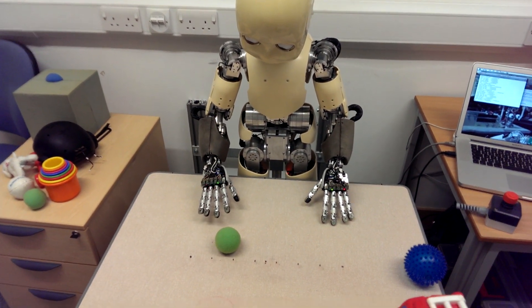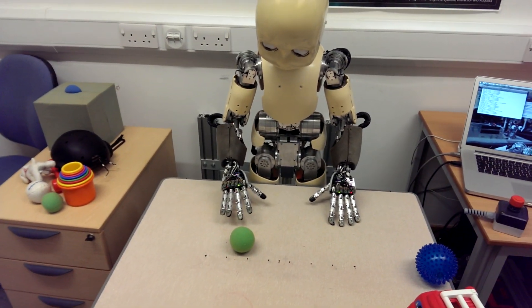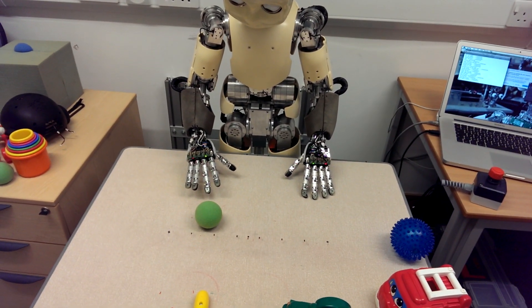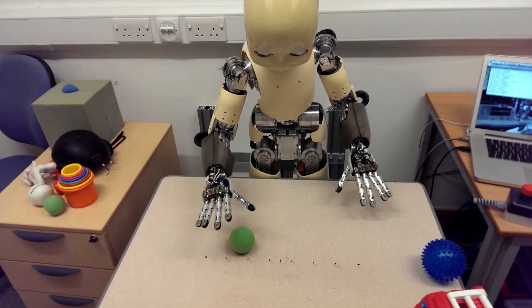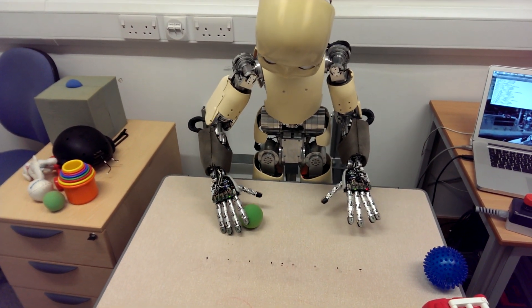Good effort. Once again, maybe. Pull the ball. That's better.